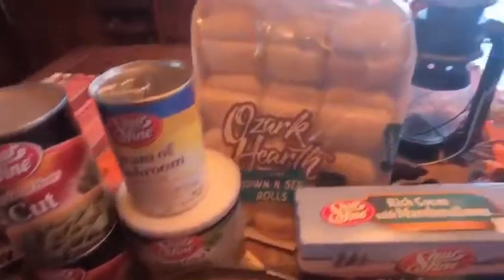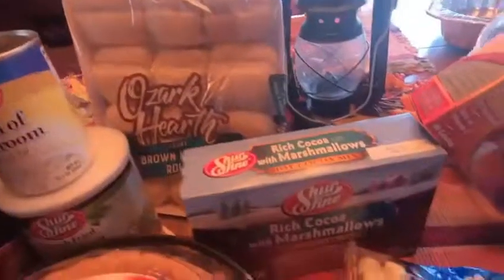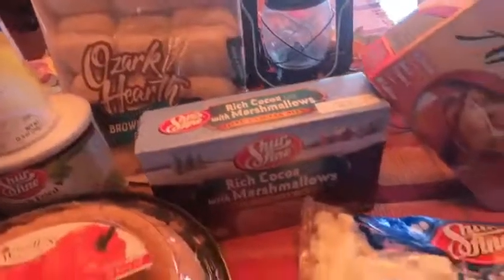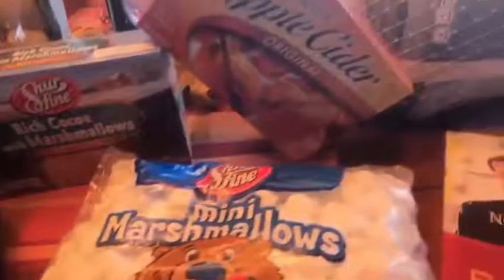Some dinner rolls, hot chocolate, a bag of mini marshmallows, and apple cider.